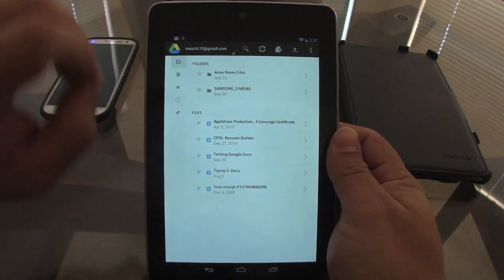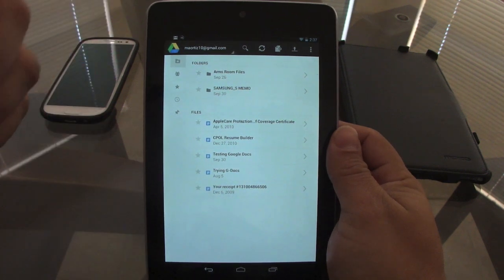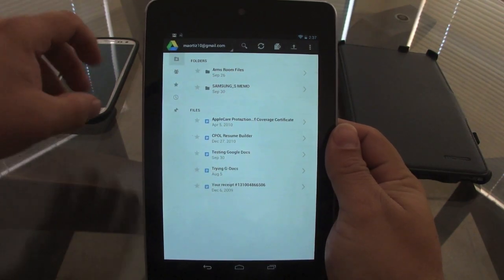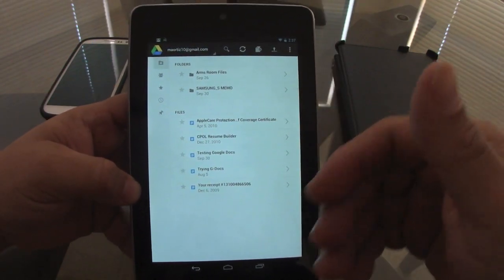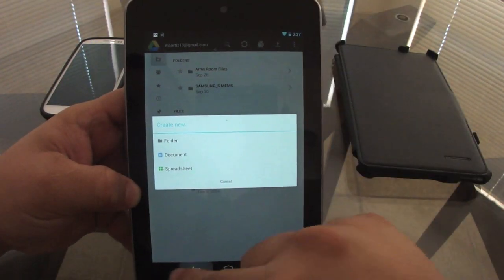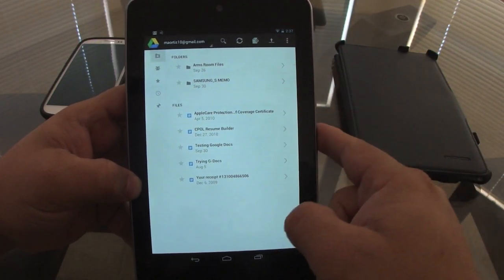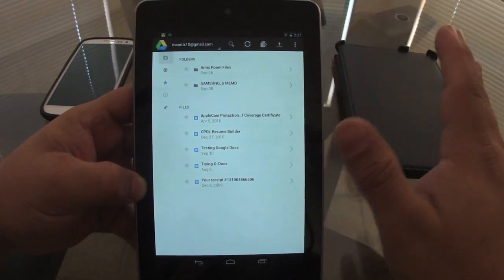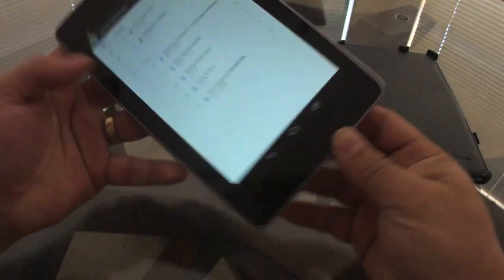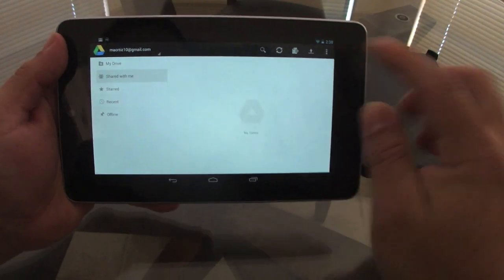Everything you put in that folder — pictures, Word documents, Excel files, PDFs, folders — will automatically sync, just like Dropbox. But the difference is that Google Drive also gives you the option to create documents, which Dropbox doesn't. Google Drive gives you five gigabytes of cloud storage for free, which is not bad when you're working on documents.